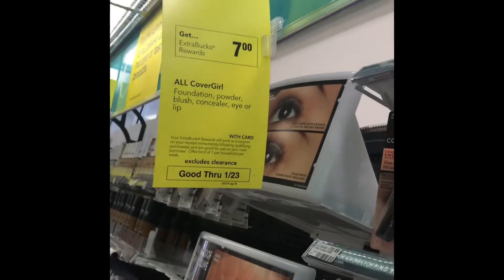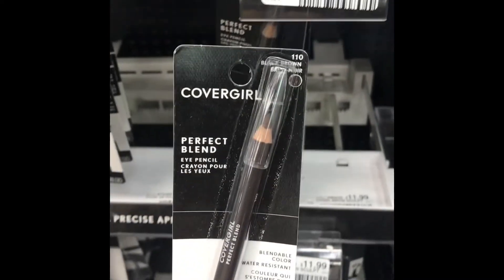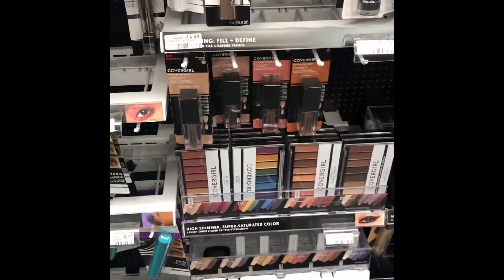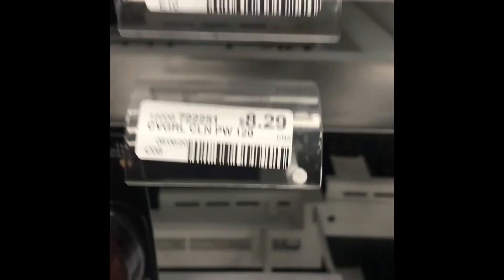The CoverGirl deal is spend $15 and get $7 Extra Bucks. I picked up the eyeliner pencil for $6.99 and the pressed powder for $8.29. I'll be showing you the CRT and the manufacturer coupon that I used — I will be breaking this down at the end.